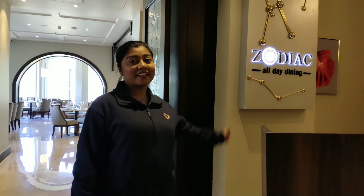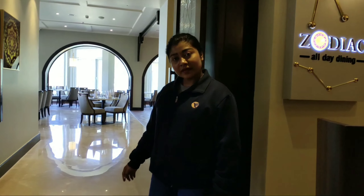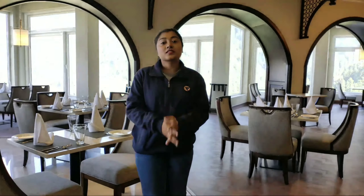And now my colleague Rituja will take you forward for the rest of the property round. Namaste, this is Rituja. Let me welcome you to our first outlet, Zodiac. This is basically our all-day diners hub, where we are going to serve you freshly prepared meals of Indian as well as international cuisine, with timeless flavours and of course a modern flair.